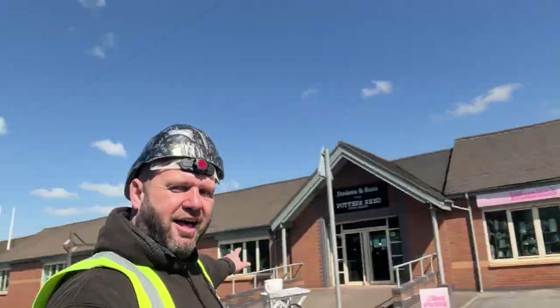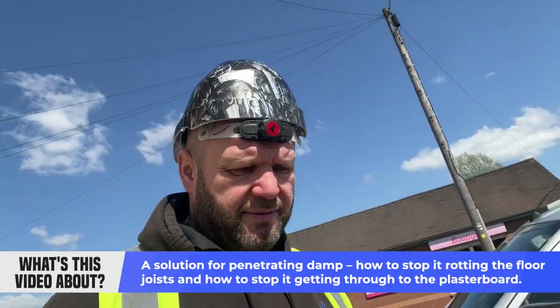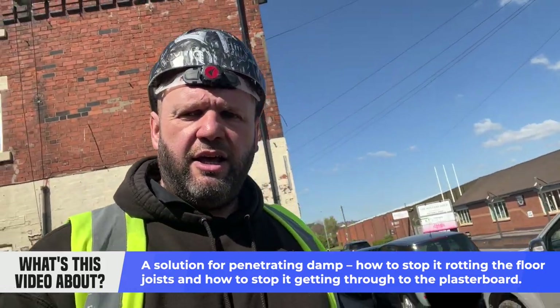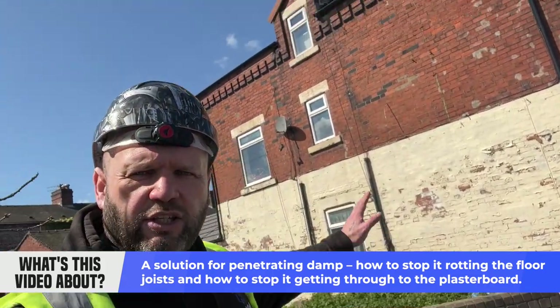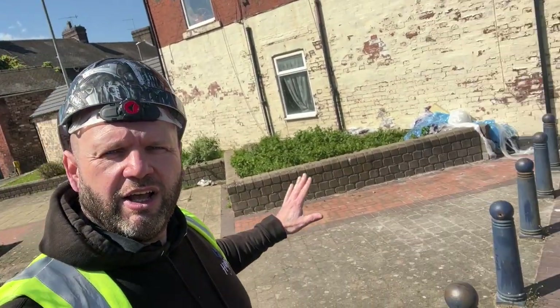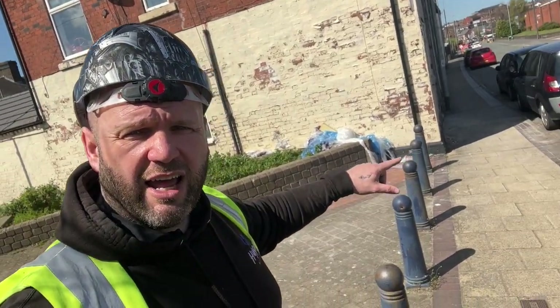Heart TV people! So we have a problem inside this house — stand back here so you can see. The problem is it's a lovely great big gable end. It's a nice day in Stoke — look at this, sunny Stoke folks, sunny Stoke.